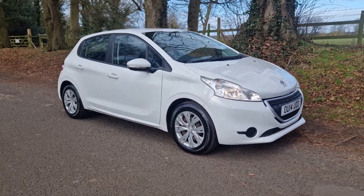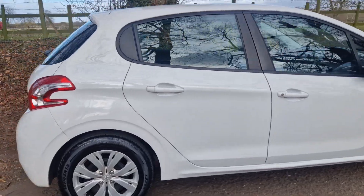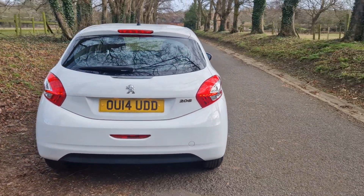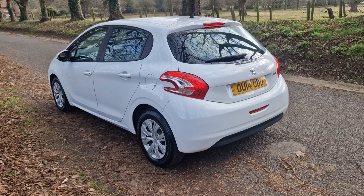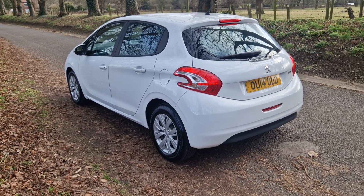Welcome — on sale today, the Peugeot 1.2, 5-door 208 hatchback, £20 road tax, 2014. Comes with a long MOT, two keys, and a very good service history.